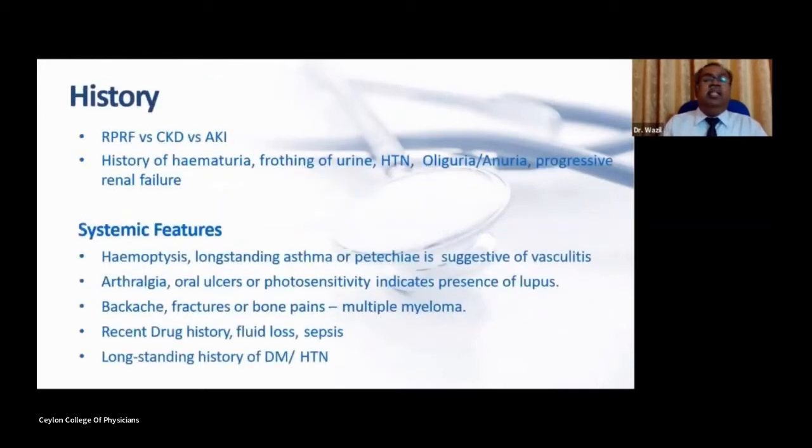In the history, one must differentiate rapidly progressive renal failure from CKD and AKI. AKI occurs within hours to days, where there is a clear history of an insult followed by rapid decline in renal function. In chronic kidney disease, there is a slow decline in GFR over months to years. It is important to distinguish AKI and CKD from rapidly progressive renal failure.